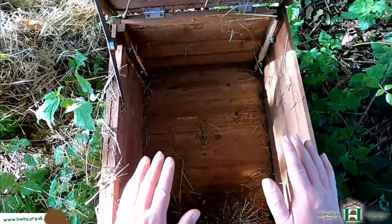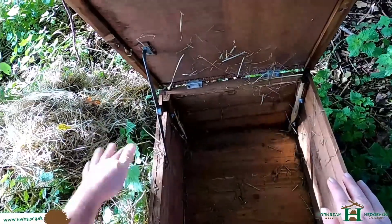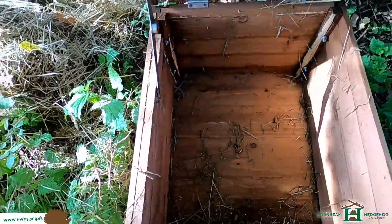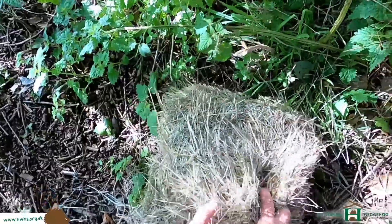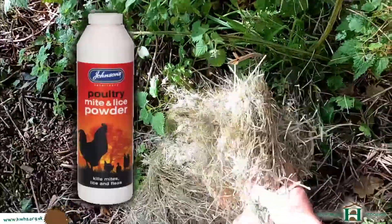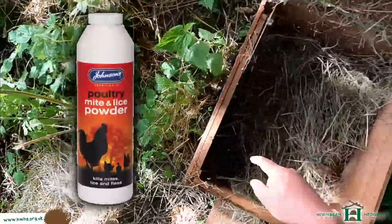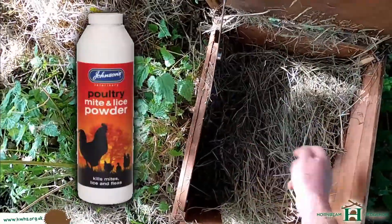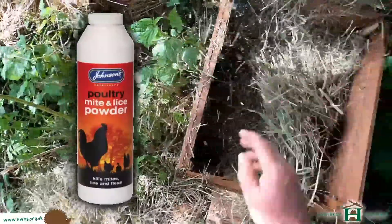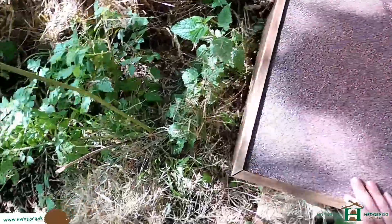Don't clean them out with any harsh chemicals, but you can clean with water - give them a good scrub down, which sorts them out. There are some powders and things like that - you can get Johnson & Johnson's powders that get rid of mites and ticks, and there's nothing wrong with that. The powder is better because you can spray it on the base and use a brush to spread it out. I'm going to put a good amount of hay in here. So there we go - there's that one done.